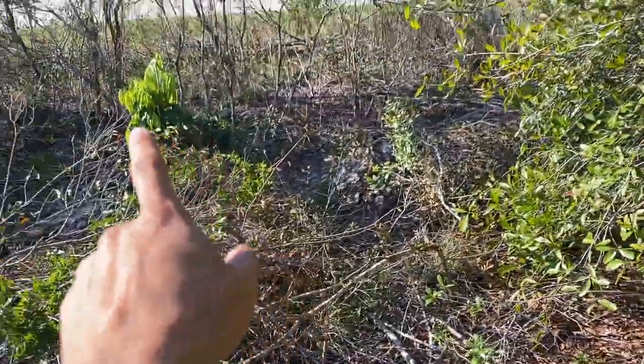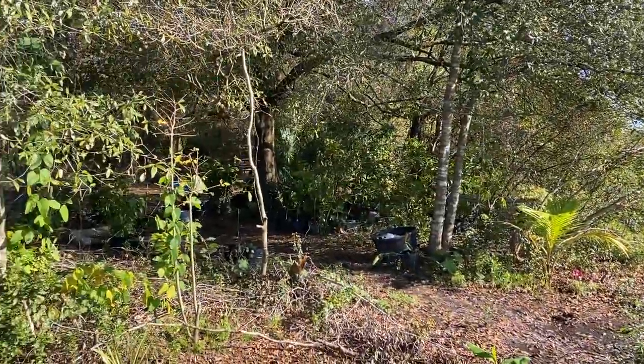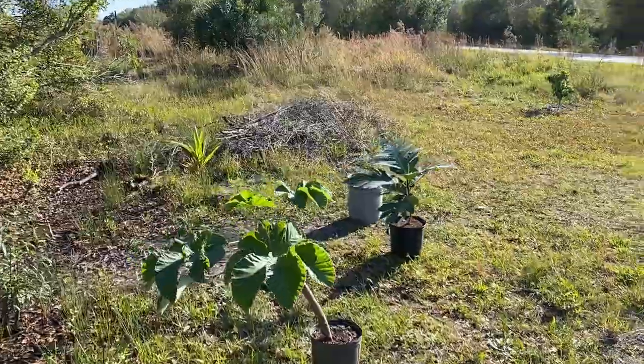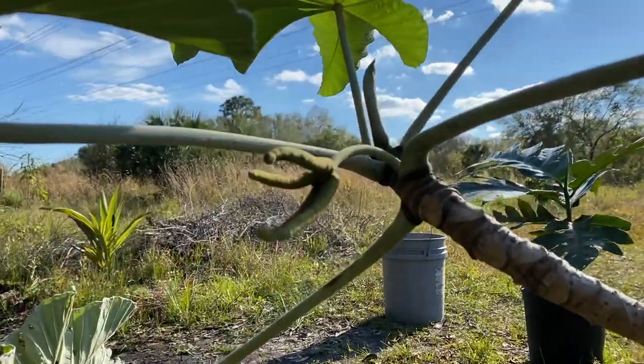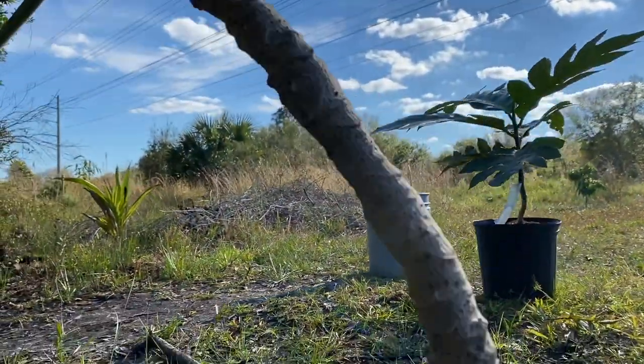It's next to lychees, longans, and some coconuts — this is kind of a little update of my fruit farm. I just wanted to show you guys these really rare tropical trees I'll be planting. Look at that fruit once again on the Cecropia, and this is the base of it.